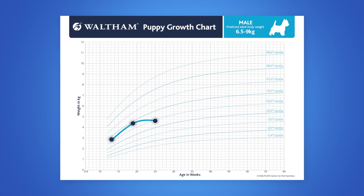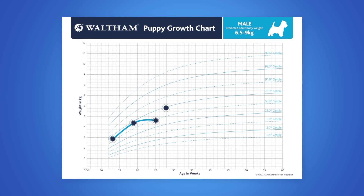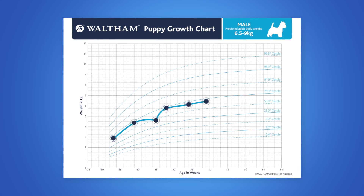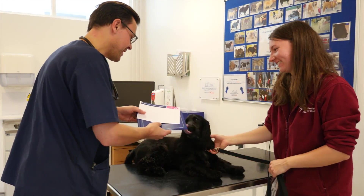If you suspect a growth problem, consider weighing the puppy again in two to four weeks to determine if the trend continues. Some puppies can have a temporary disturbance to their growth, which may resolve spontaneously. However, if the abnormal growth pattern continues, further investigation is recommended.